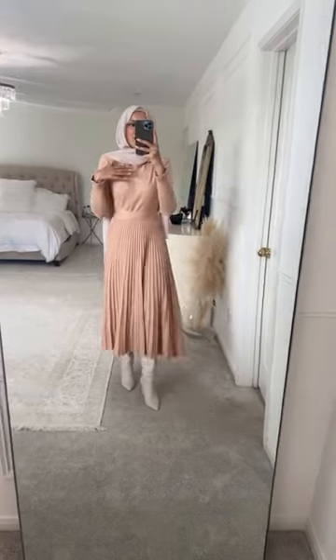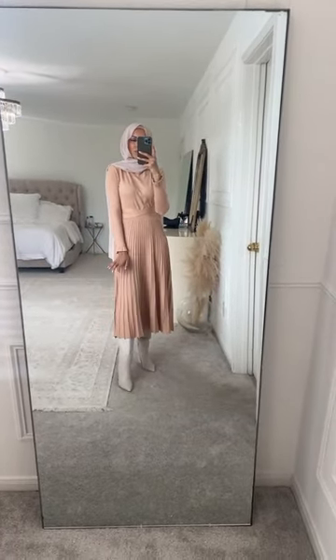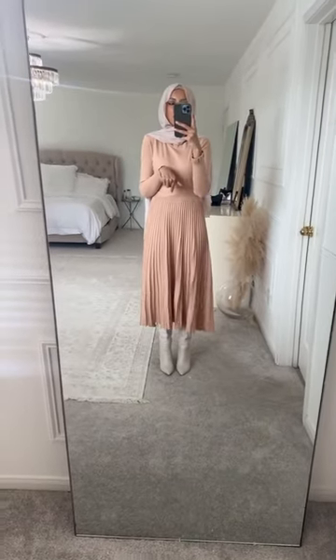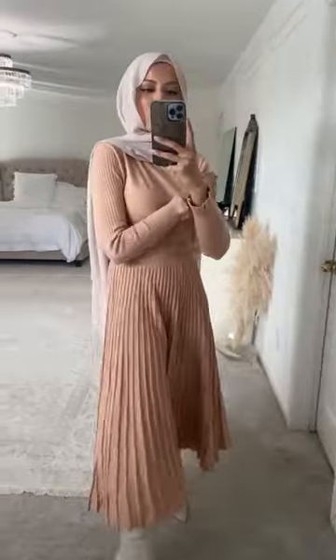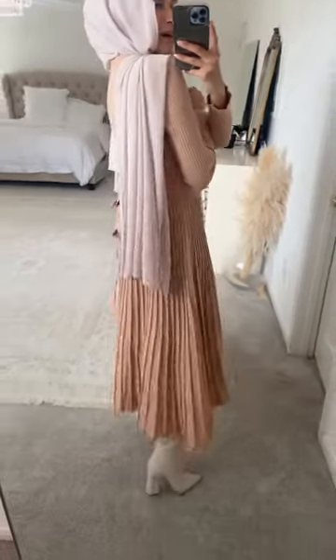It's so pretty — I paired it with knee-high boots, but you can definitely wear this with heels if you wanted to. I'm five-six, so this might be a little bit longer for some of you guys, but I thought it was so cute. I love this color too.